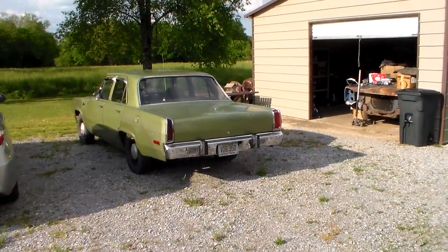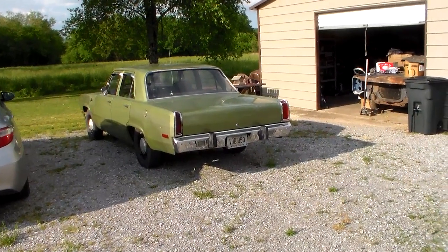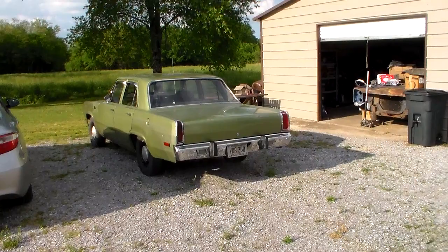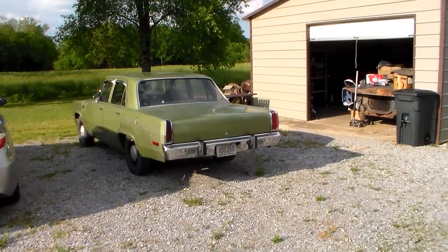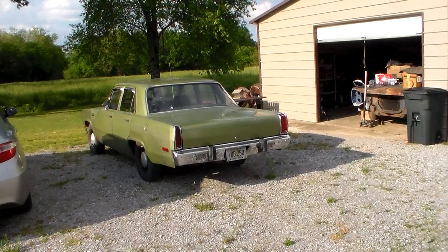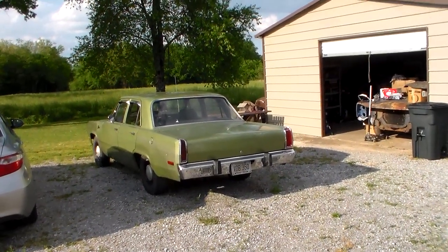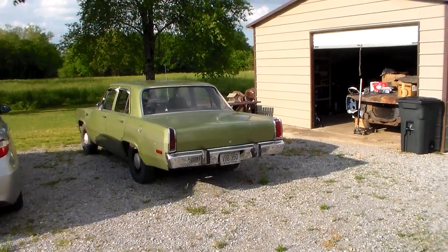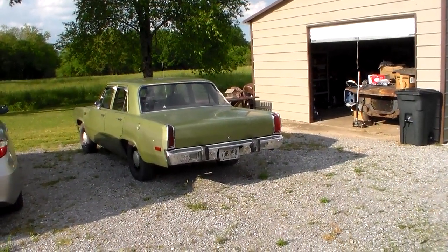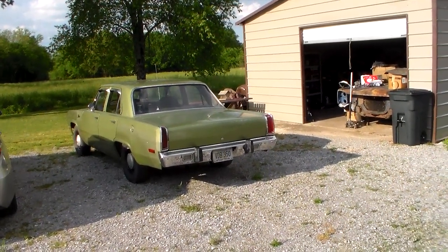Phil brought this car up to me yesterday and drove away in that pickup truck. It was getting dark and a little bit rainy so I didn't have much time to look at it, but I got under it and inspected it just to kind of see what kind of shape it's in. I've got to go out of town again this week for work, so I'm going to do this video and put it up for you.